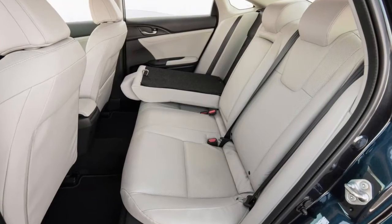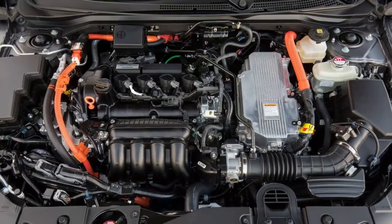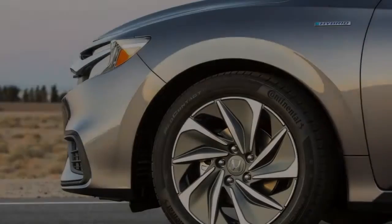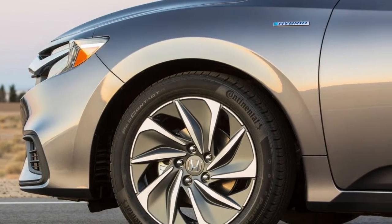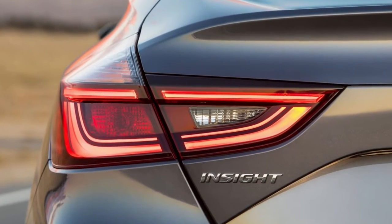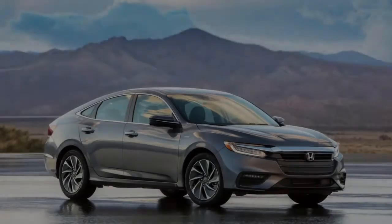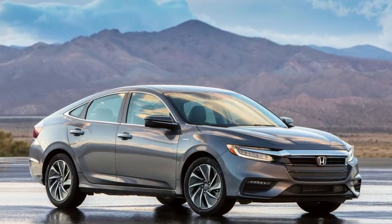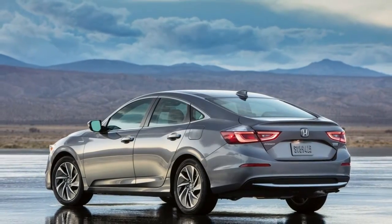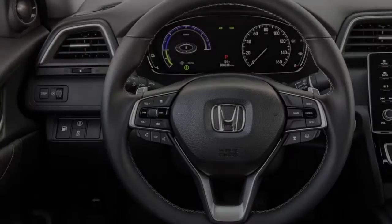The Insight shares the Civic's 106.3-inch wheelbase, and while we anticipate that the interior space will parallel that of the Civic, Honda has attempted to make the Insight notably more upscale. The cabin features real stitching for the soft instrument panel trim, a 7.0-inch TFT display in the instrument cluster, heated seats, and leather upholstery. A folding rear seat, standard across the model line, opens up a 15-cubic-foot trunk.